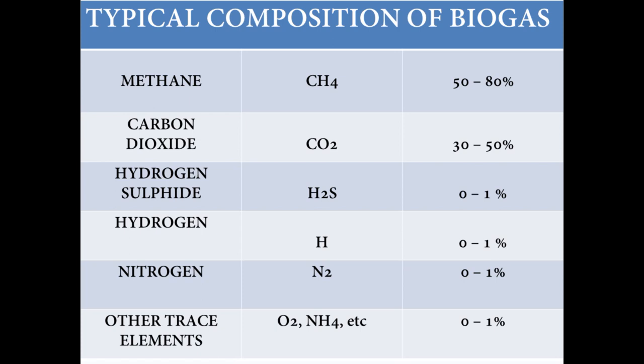To understand how we use the biogas, first you have to understand the composition of the gas itself. It's mainly made up of methane, which can vary between 50 and 80 percent. Carbon dioxide is next, varying between 30 and 50 percent. After that you've got small amounts of other gases: hydrogen sulfide, zero to one percent hydrogen, and then nitrogen and other trace elements.